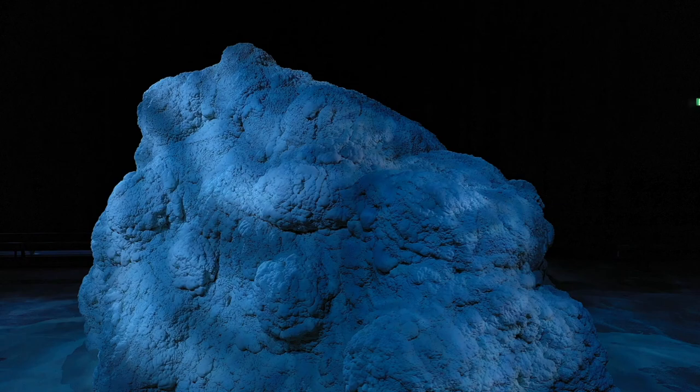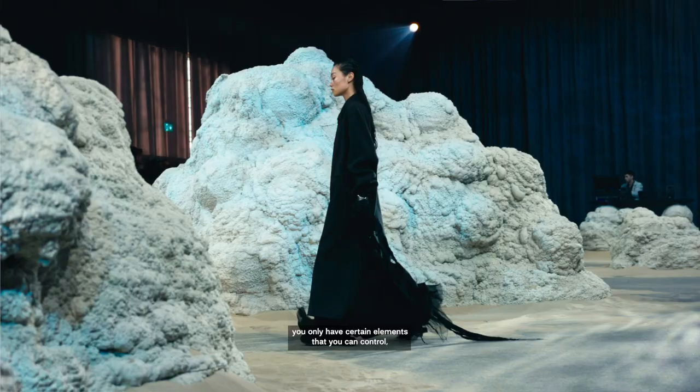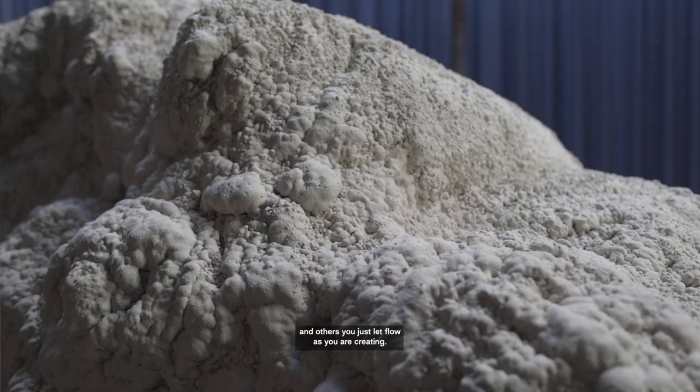It's a fun process to create something like this because you only have certain elements that you can control and others you just let flow as you're kind of creating.